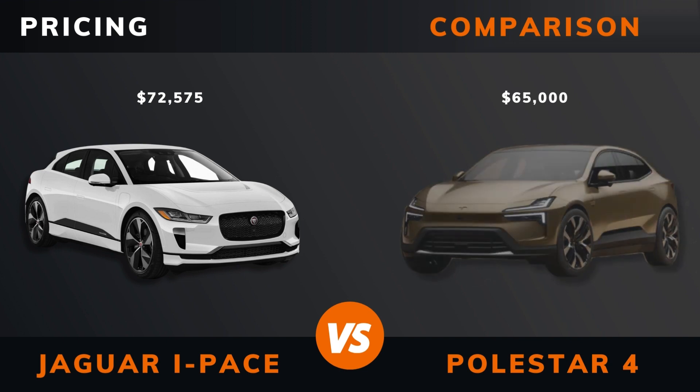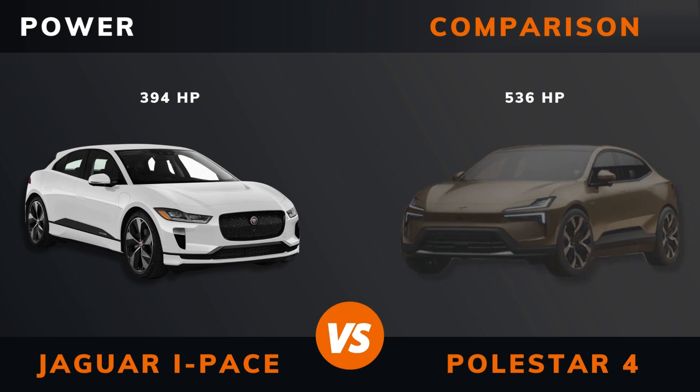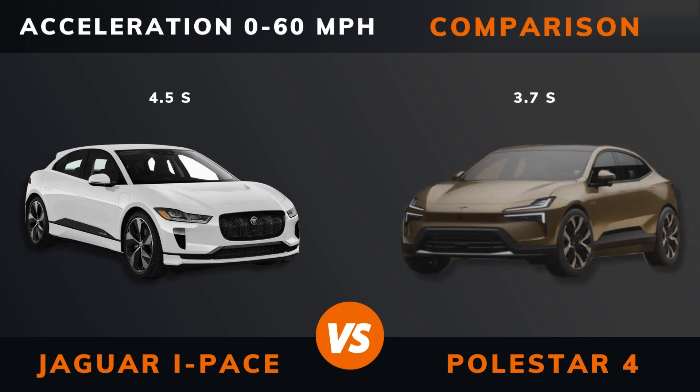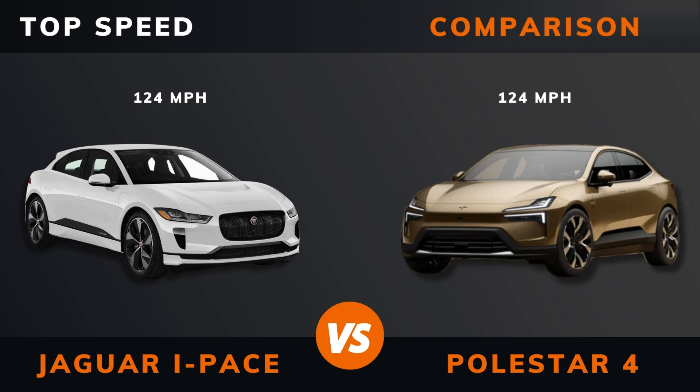Pricing. Power. Torque. Number of motors. Drive. Acceleration 0-60 mph. Acceleration 0-100 km/h. Top speed.